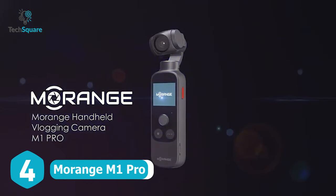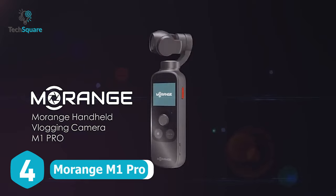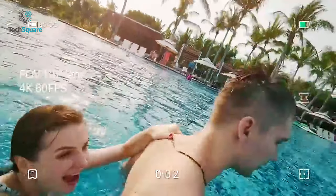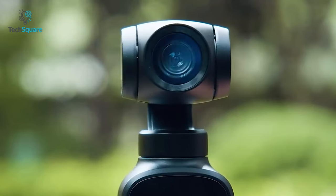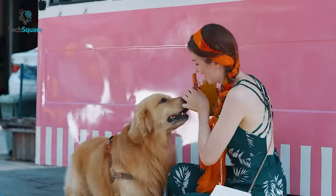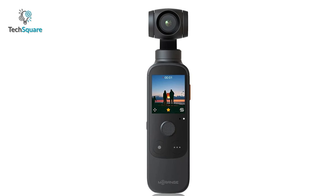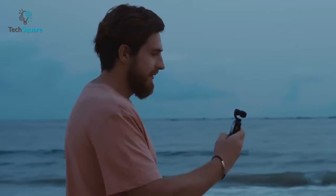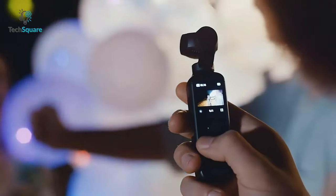Introducing the M-Orange M1 Pro, your ideal palm-sized vlogging companion. It can record 4K videos at an impressive 60 frames per second, meaning you can enjoy stunning, detailed footage that is both immersive and captivating. With a wide field of view of 116 degrees, the gimbal camera enables you to capture expansive shots, allowing you to cover more in a single frame. Equipped with a 1.4-inch integrated AMOLED display, the gimbal camera provides real-time footage feedback, ensuring you have a clear view of what you're capturing.